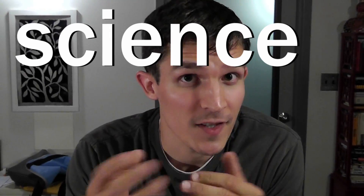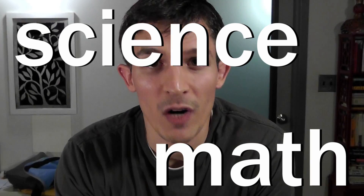Hey everybody, I'm Nate from Design Squad, and today we had a question from Opal. Opal asked, what does an engineer do? I'm so glad you asked — I was hoping somebody would ask this. I'm an engineer, and what I do as an engineer is I use science and math to solve real problems.